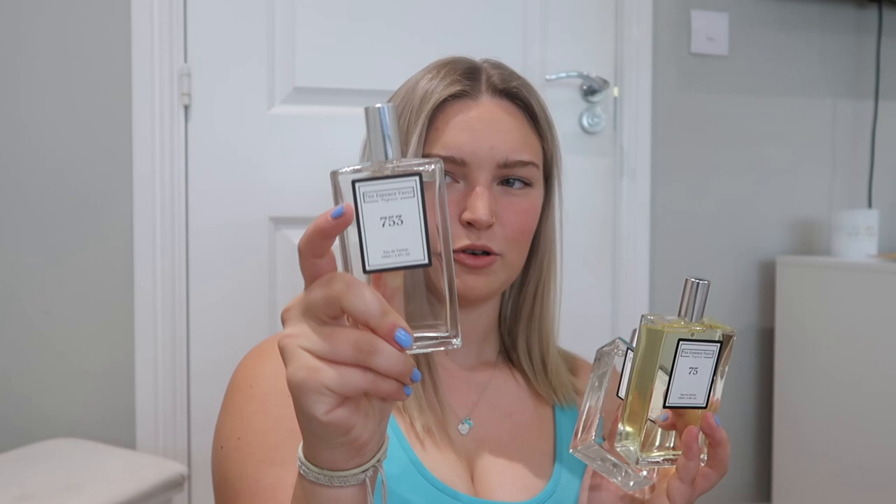I cannot actually believe how good I smell. Maybe Daisy is an evening scent, because Blue Mediterranean smells more daytime — it smells like I've got lemons on me. Well, I would say that was very successful. Essence Vault, you can definitely sponsor me. I'm going to put some labels on them so I know which one's which, because I will definitely forget. Daisy, Aventus, Blue Mediterranean — my favourite right now is the Blue Mediterranean, that's my new favourite perfume.